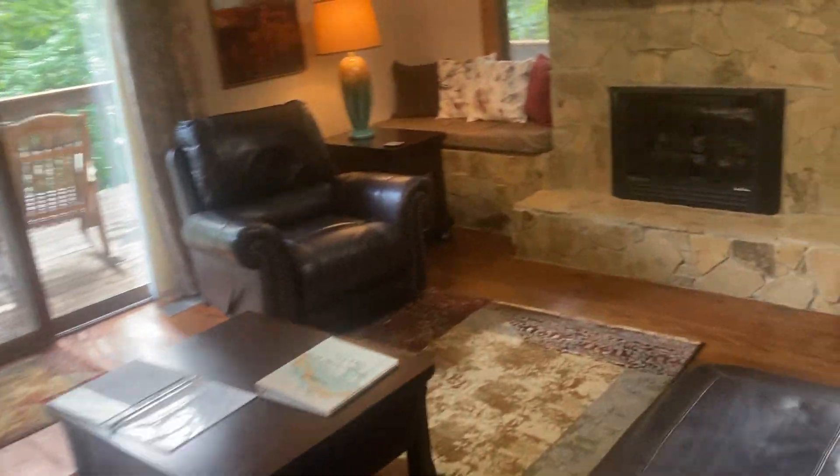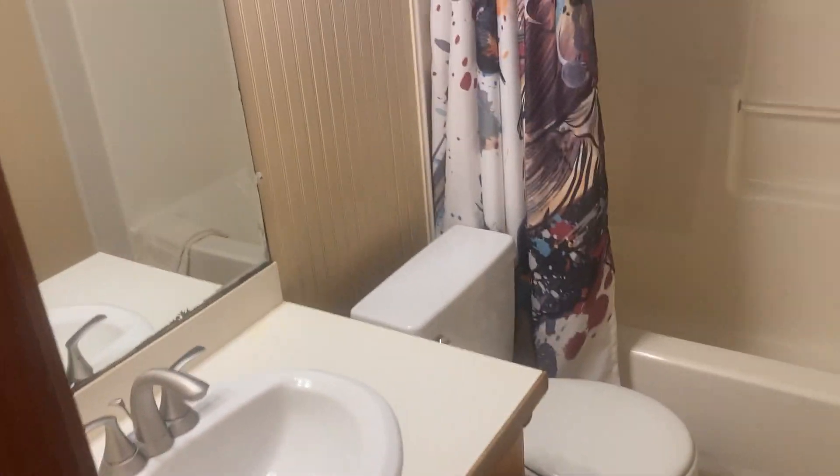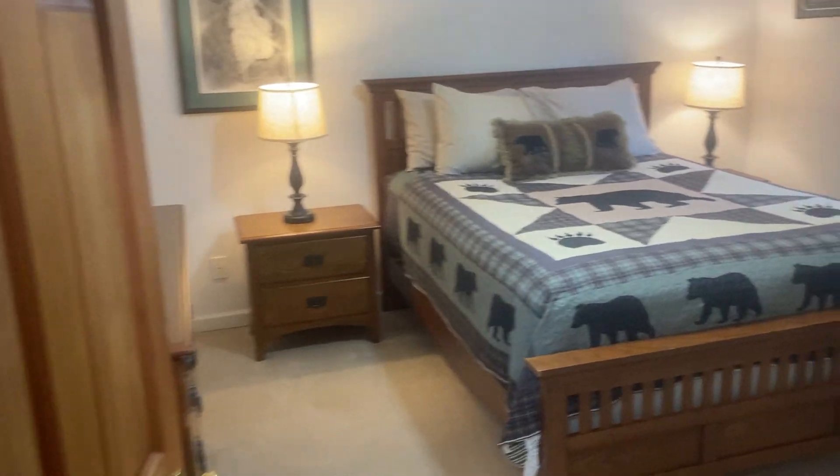Now we're going to go upstairs. Upstairs we have two bedrooms and one bathroom. This is the full bath shared by these two bedrooms. Both of these bedrooms have queen beds.